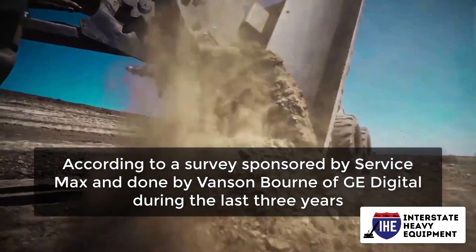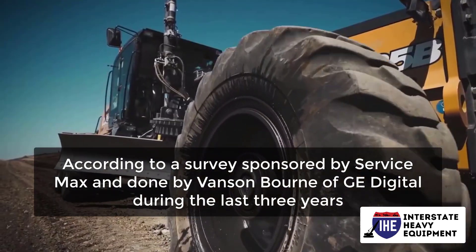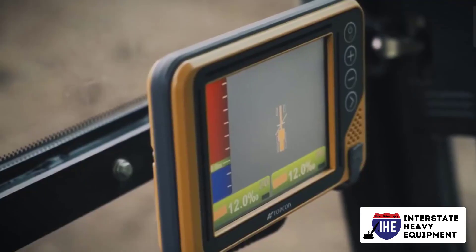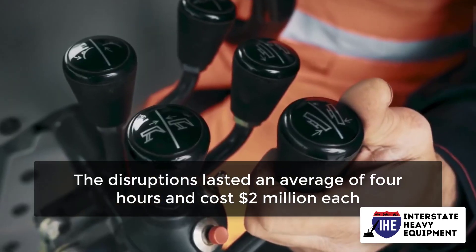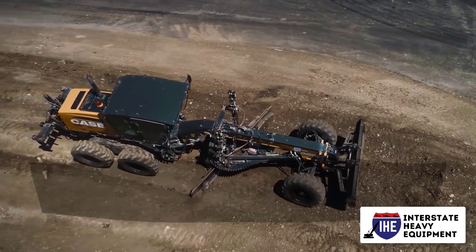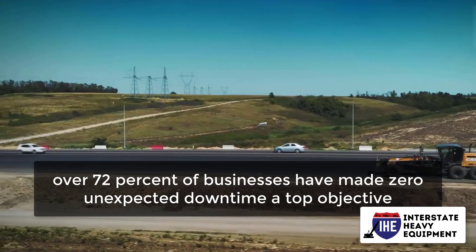According to a survey sponsored by ServiceMax and done by Vanson Bourne of GE Digital during the last three years, 82% of businesses have encountered unanticipated downtime. The disruptions lasted an average of 4 hours and cost $2 million each. As a result, over 72% of businesses have made zero unexpected downtime a top objective.